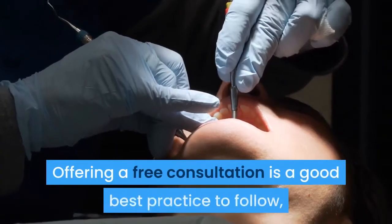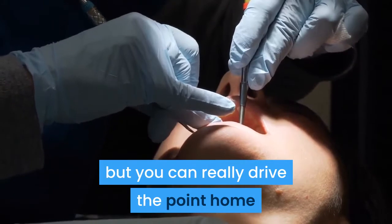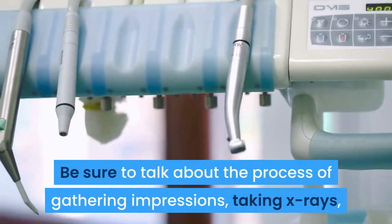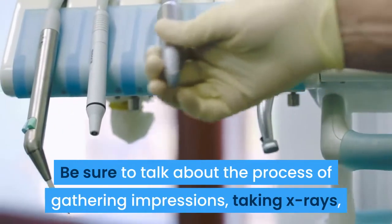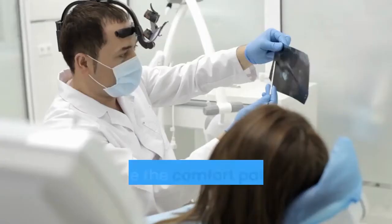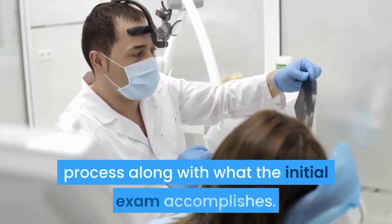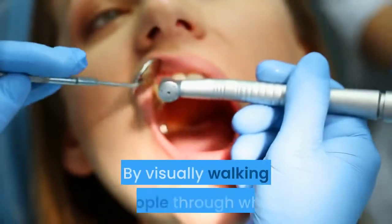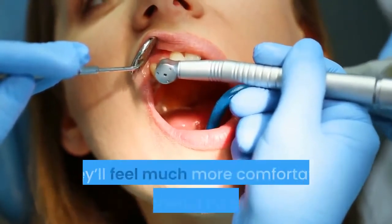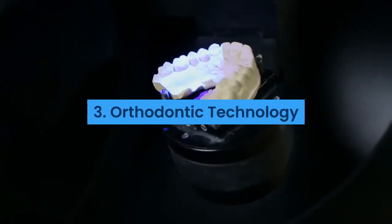Two: Consultation. Most orthodontists know the hardest step is getting patients in the door. Offering a free consultation is a good best practice to follow, but you can really drive the point home about what to expect by creating a video. Be sure to talk about the process of gathering impressions, taking x-rays, and other housekeeping items patients can expect. Emphasize the comfort patients can expect throughout the process, along with what the initial exam accomplishes. By visually walking people through what to expect from their first appointment, they'll feel much more comfortable about scheduling an exam.